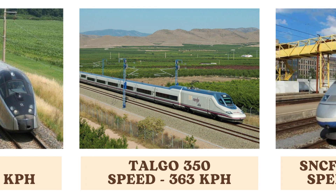The Talgo 350, a Spanish high-speed train, achieves speeds of 363 kilometers per hour. Its unique design features and advanced technology make it one of the fastest trains in the world, providing rapid service across Spain.